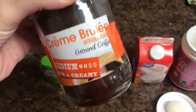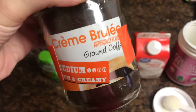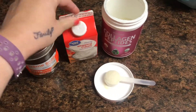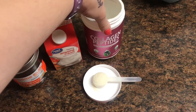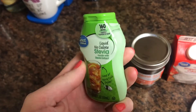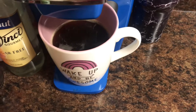Good morning! My coffee this morning is this creme brulee from Walmart — it's a pre-ground coffee. I'm going to do a tablespoon of my heavy whipping cream and collagen. After I taste it, I might do a squeeze of this or not. The creme brulee smells delicious.